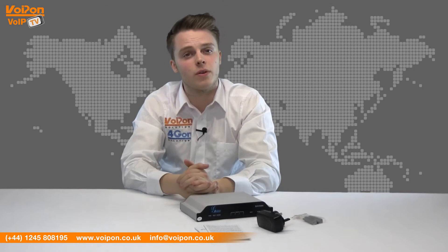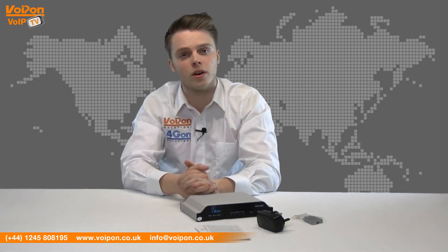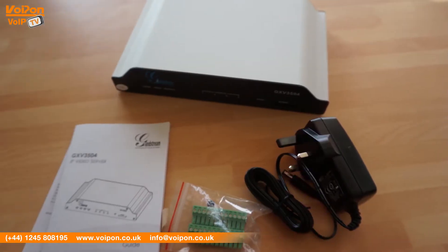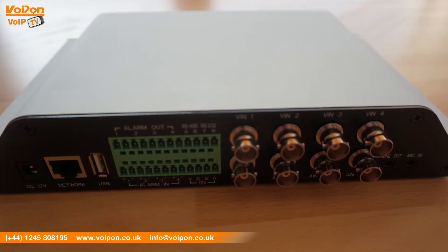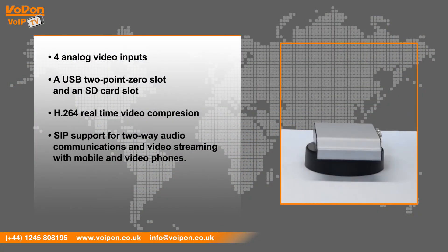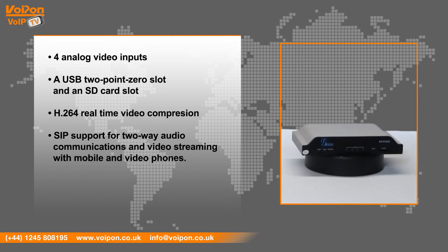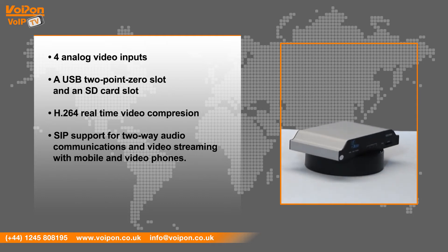The GXV3504 is a strong and sturdy unit. It has a stylish design and is relatively lightweight. Features include four analog video inputs, a USB 2.0 slot and SD card slot, H.264 real-time video compression, and SIP support for two-way audio communications and video streaming with mobile and video phones.